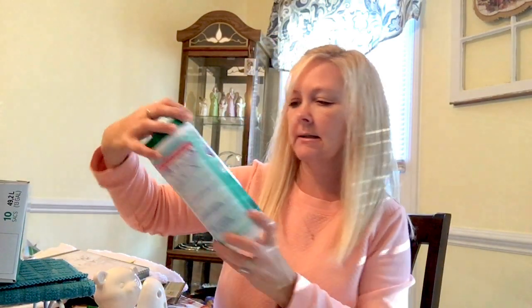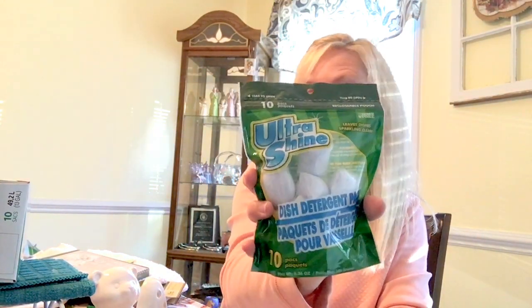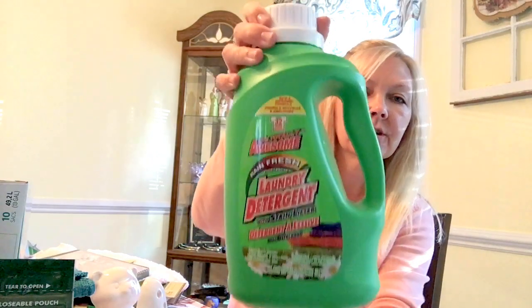I got the disinfectant wipes — I really like these. One of the other YouTubers had hauled these and I thought, you know what, it's a dollar, there's 10 in there, let me try it. And honestly they work just as well as the other name brands I've used from Walmart, so I recommend those as well.